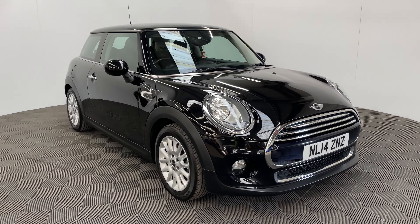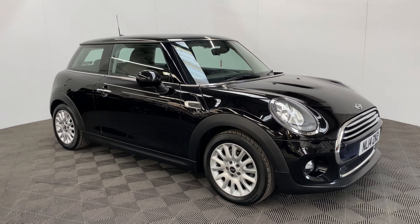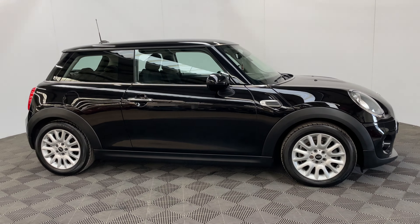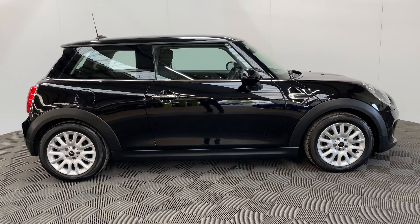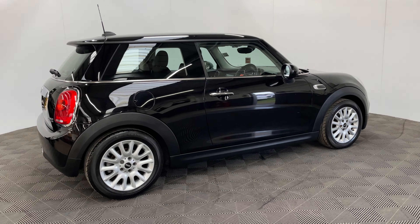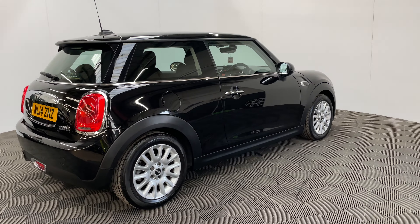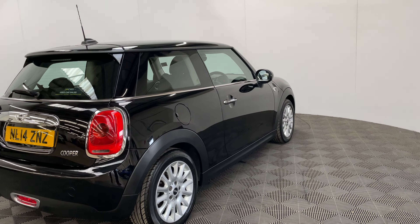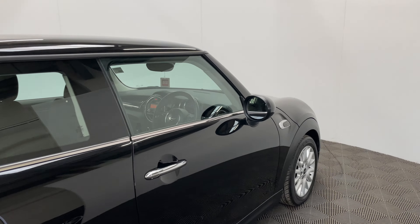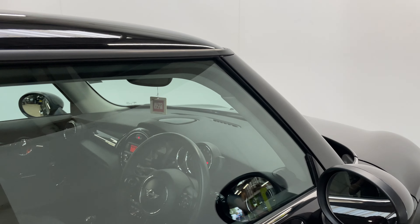Welcome to GBI Cars and a walk around video of our 2014 Mini Cooper. This car comes with a 1.5 petrol engine which is Euro 6 compliant with the manual gearbox, returning up to 62 miles per gallon, so really good on fuel economy. Road tax is only 20 pounds a year and the car has covered just over 37,000 miles. The car also comes with full service history and the colour is called Midnight Black Metallic.